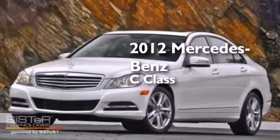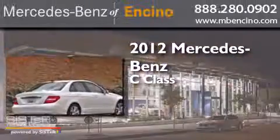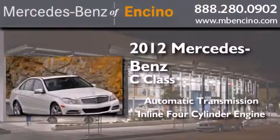This is a certified pre-owned 2012 Mercedes-Benz C-Class. This four-door sedan has an automatic transmission and an inline four-cylinder engine.